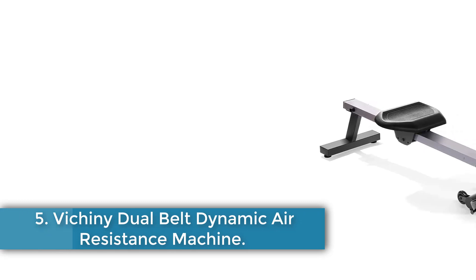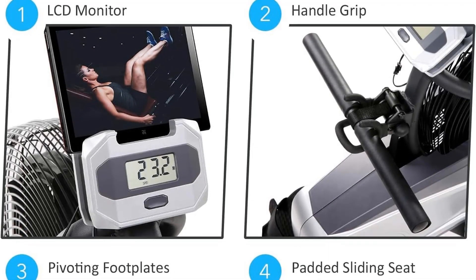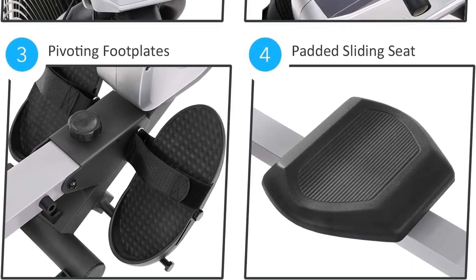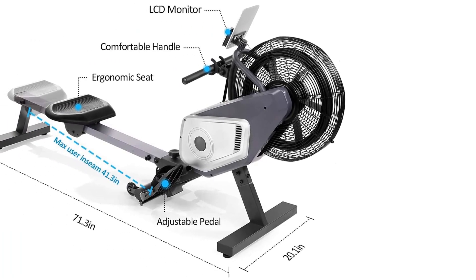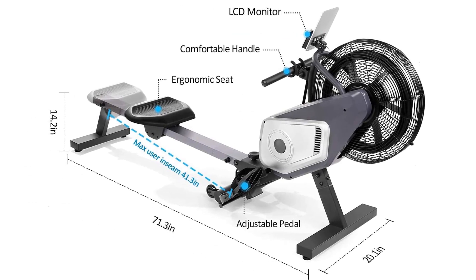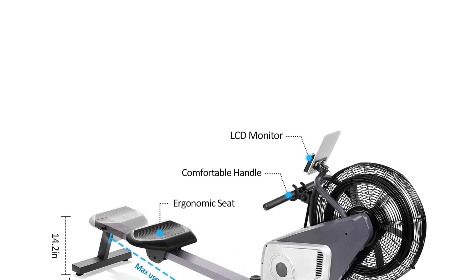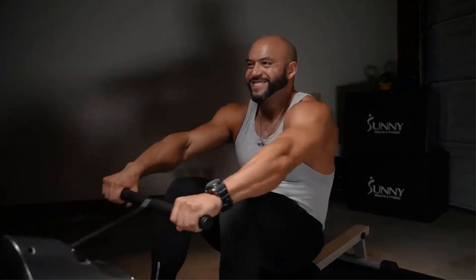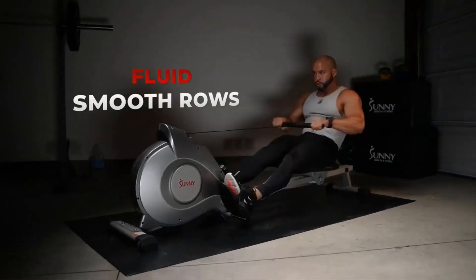Number 5: Vichini Dual Belt Dynamic Air Resistance Machine. The Vichini Air Resistance Rower is an extremely solid choice for anyone hunting for air rowers under $500. It is a bit larger than some other rowers once fully assembled, which makes it a bit tougher to fit in smaller apartments but means it can hold a larger variety of riders in both size and shape. As the name suggests, it comes with an air fan resistance system — the main resistance generating element is the large fan at the front. This provides a dynamic resistance system where you determine how much resistance you get by how hard you pull on the handle. Since it's an air resistance rower, the fan does generate some noise at high speeds — not a crazy amount, but certainly more than other resistance systems.